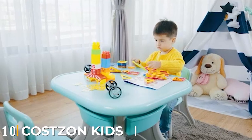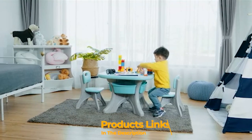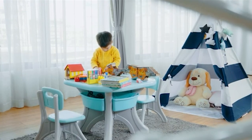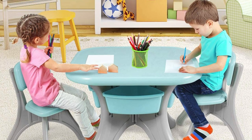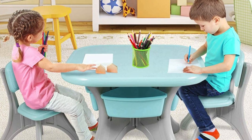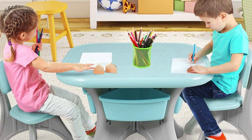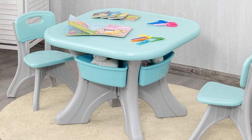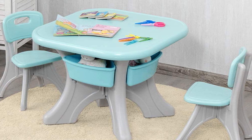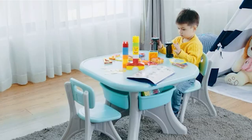Finally, the number ten position is dominated by the Costzon Kids Table and Chair Set. This great-looking kids table and chair set is well-suited for kids up to seven years of age. It comes in three soothing and attractive color options and looks very trendy. With its quality make and ergonomic design, your child will always sit in the proper posture. The chair and table feature a solid load-bearing range of up to 176 pounds, offering a stable and strong surface.